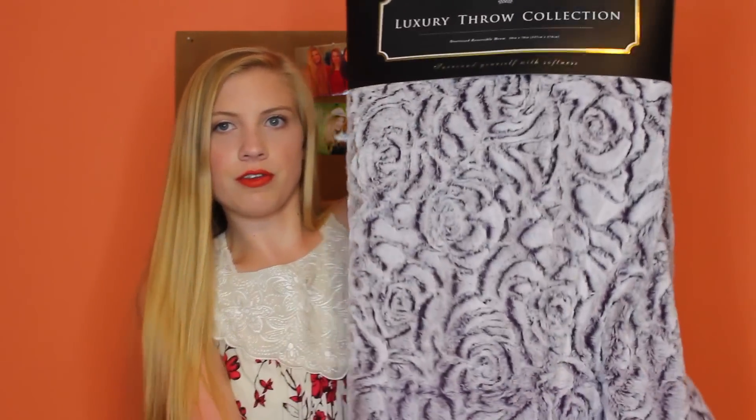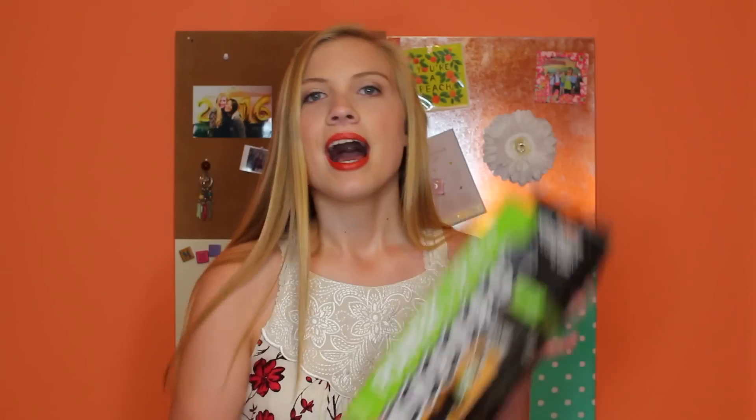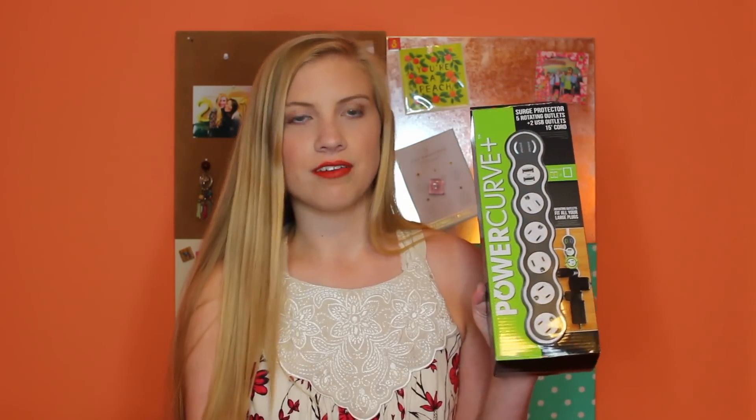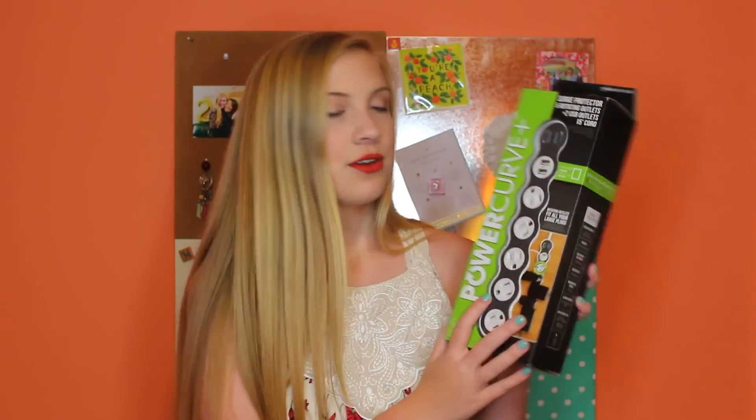The throw blanket is super comfy to just throw over the futon. Another essential for college is a power strip, also from Bed Bath & Beyond. College dorms don't have a lot of outlets, so you can plug this in and have about six times the amount of plugs — especially for girls with curlers, straighteners, everything like that. You've got to have one of these.